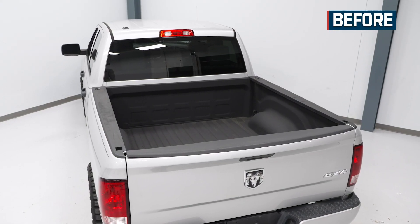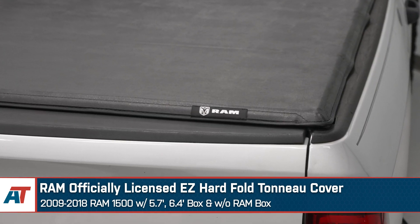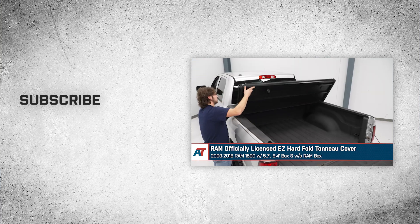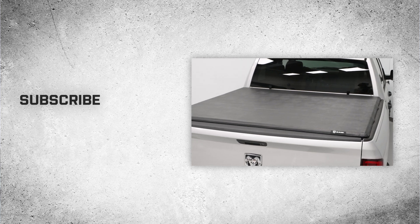That's going to wrap up the review and install on our Ram officially licensed easy hard fold tonneau cover for your 09 to 18 Ram 1500 with a 5.7 foot and 6.4 foot box and without Ram box. Thanks for watching, and for all things Ram, keep it right here at americantrucks.com.